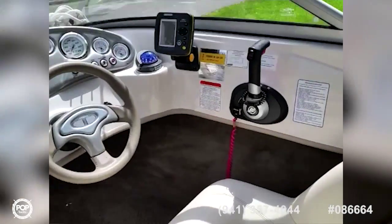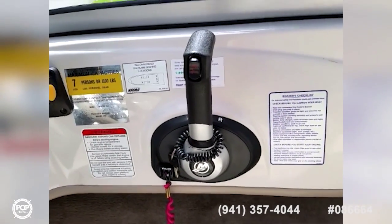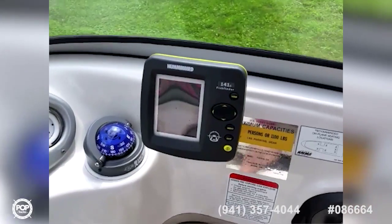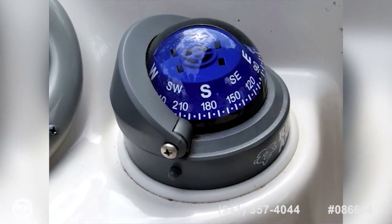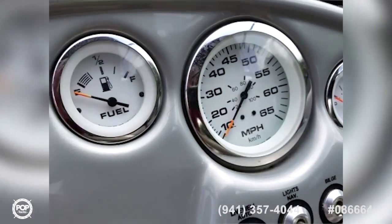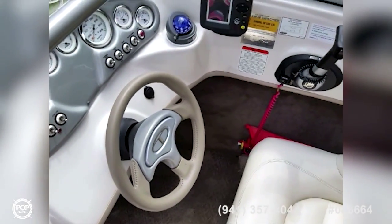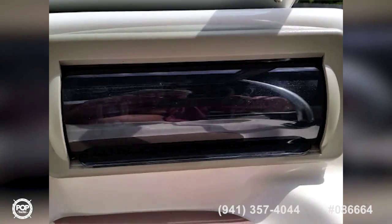The helm area features a combination throttle transmission control as well as an engine kill switch, a Hummingbird fish finder, compass, and all necessary gauges to monitor the performance of this vessel. It's topped off by a padded steering wheel.